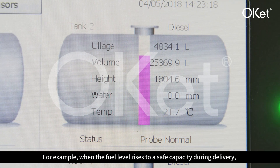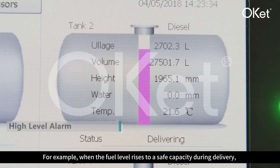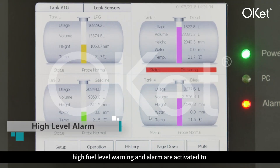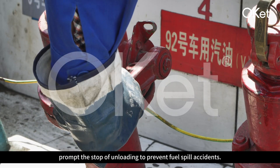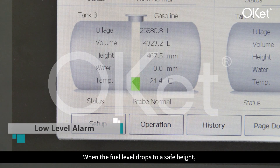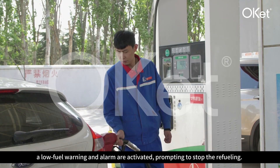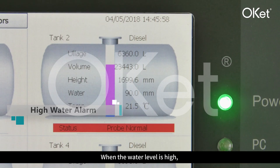For example, when the fuel level rises to a safe capacity during delivery, a high fuel level warning and alarm are activated to prompt the stop of unloading, preventing fuel spill accidents. When the fuel level drops to a safe height, a low fuel warning and alarm are activated, prompting to stop refueling.